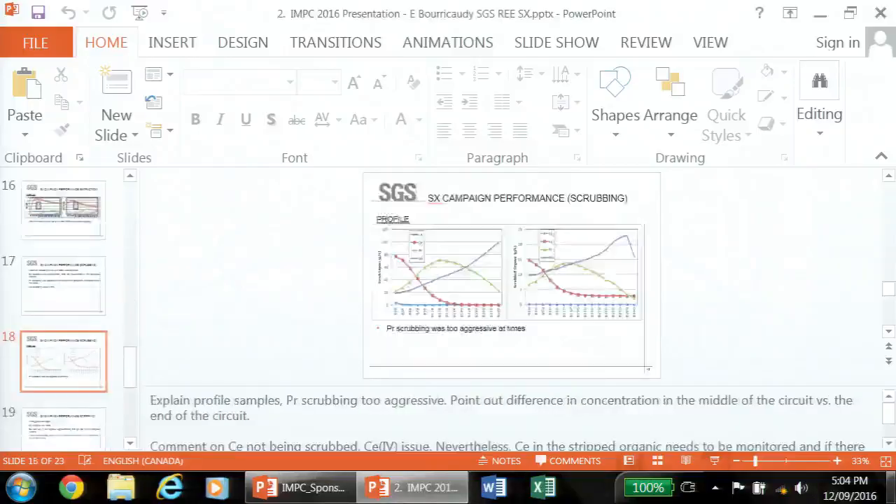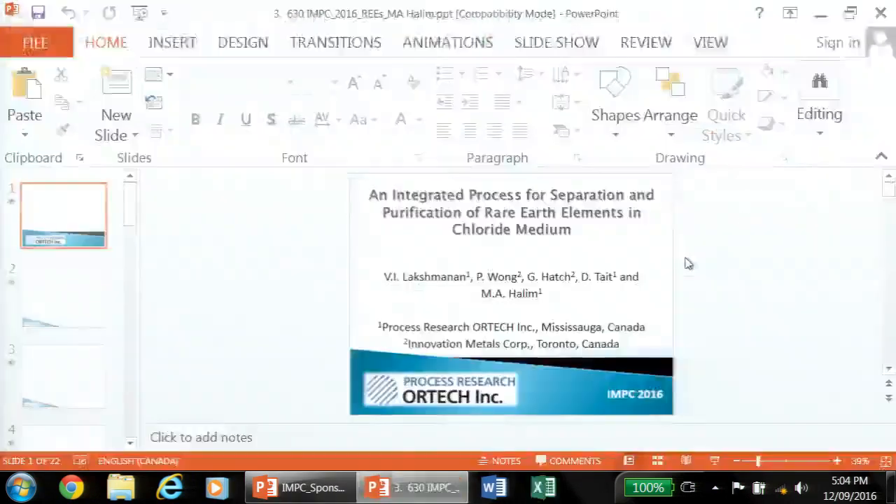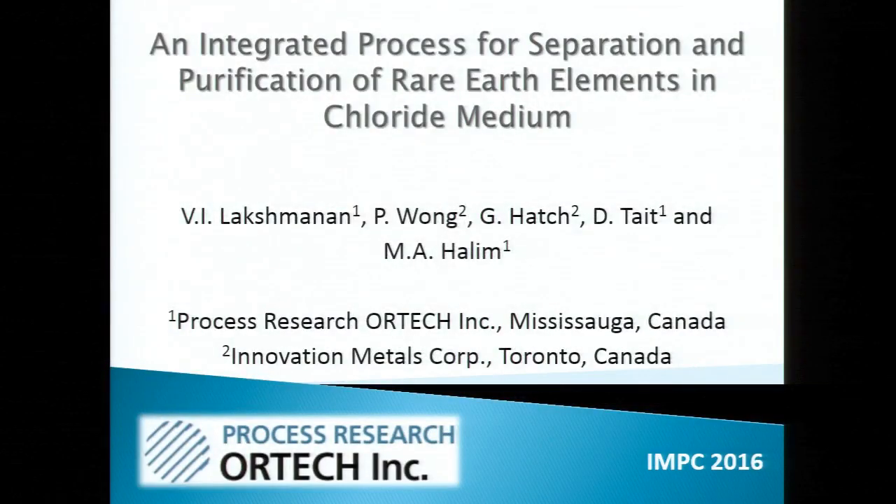Our next speaker is Dr. Abdul Halim, who has been working as a senior process hydrometallurgist at Process Research ORTECH in Mississauga, Ontario since 2011. He graduated from the Department of Chemistry at the University of Chittagong in Bangladesh and obtained his PhD in Environmental System Engineering from Kyushu University in Japan in 2006. Dr. Halim has over 10 years of experience in hydrometallurgical process development, minerals processing, and wastewater treatment, has published over 50 scientific papers, holds six patents and three book chapters, and has received several awards including a Japan Society for the Promotion of Science postdoctoral fellowship and an NSERC fellowship in Canada.